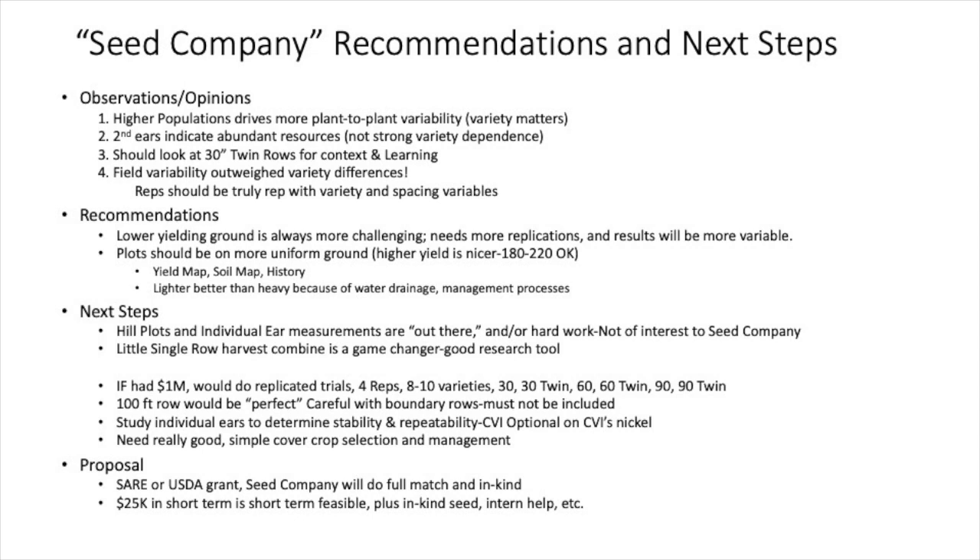For next steps, they said the hill thing is interesting — I explained the hill thing in more detail to them — but they said they're not interested in that. The individual ear measurements: they said that's kind of out there, it's hard work, you can do it if you want, but they're not interested. What did interest them: the little single-roll combine is a real game changer. That surprised me — I hadn't had anybody really pick up on that. The logic is that the 20-foot plots they typically have in seed corn trials are too short, you have too much variability; and quarter-mile or eighth-mile rows are just too long, chew up too much land, and you get into soil variability. They really like the idea of a 100-foot plot.